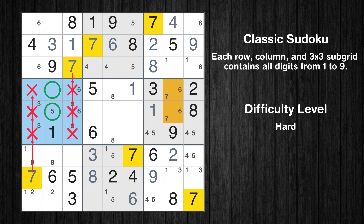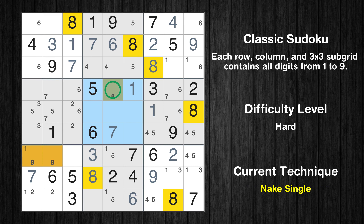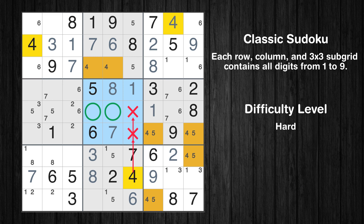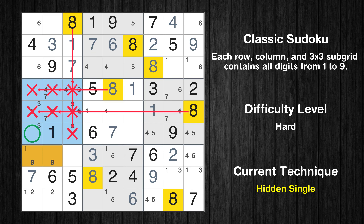Only 2 positions left in the 4th box where value 7 can be placed. Only 1 position left in the 5th box where value 7 can be placed. Only 1 position left in the 5th box where value 8 can be placed. Only 2 positions left in the 5th box where value 4 can be placed. Only 2 positions left in the 4th box where value 4 can be placed. In the 4th block, the number 8 can be directly placed.